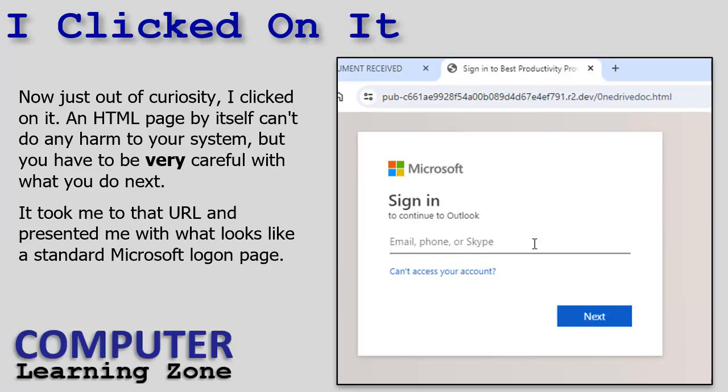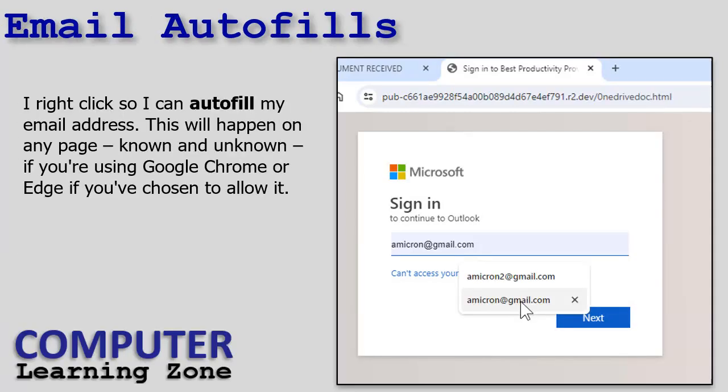That URL presented me with what looks like a legitimate Microsoft login page. On any web page you can right-click on an email field and it will autofill your email address if you've got autofill set up in your browser — Chrome, Edge, and probably Firefox do this. If you do this, the hacker will get your email address, so just be aware. You might end up on more spam lists. My spam blockers are pretty good though.